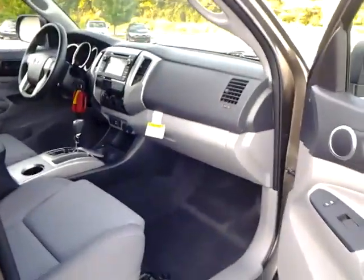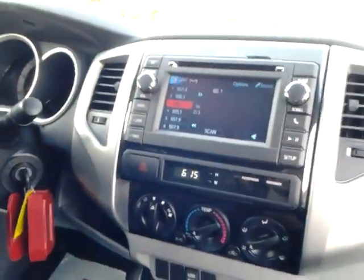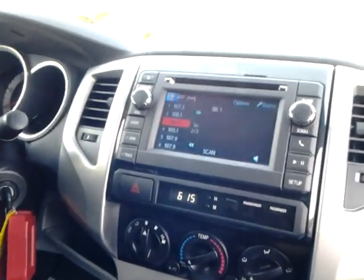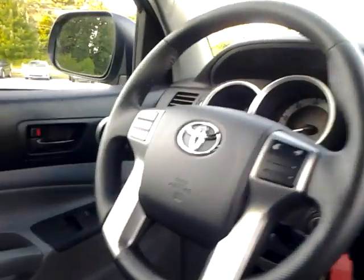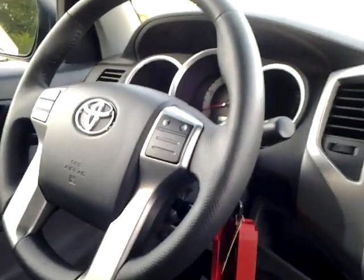Just like in our Corolla, we have the new touchscreen audio system here with AM, FM, CD, Bluetooth, phone, as well as music streaming audio, and Bluetooth controls on the face of the steering wheel. It's got a leather-wrapped, real fat steering wheel.